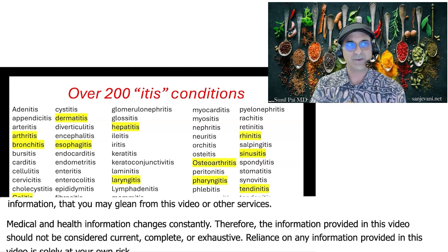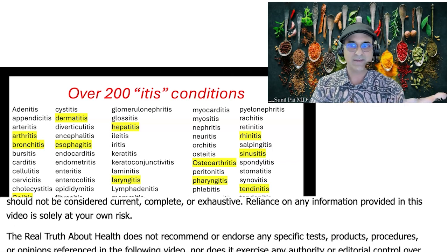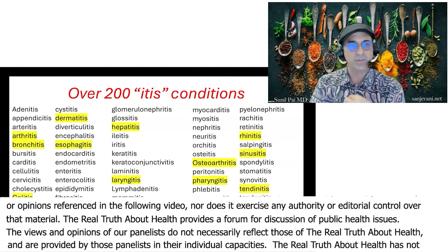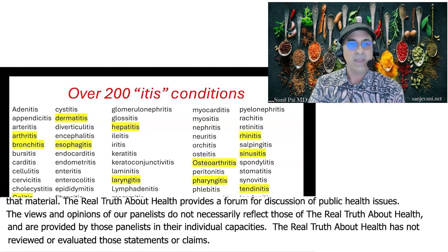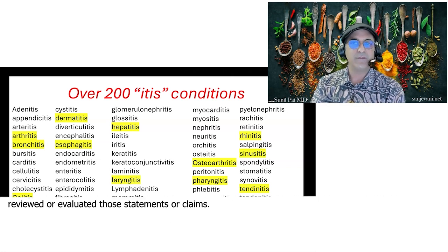Arthritis, bronchitis, gastritis, dermatitis, osteoarthritis, prostatitis, rhinitis, tendonitis, thyroiditis — these are all inflammatory conditions. We have 200 of them. What I work with my patients on — and can work with you if you become a patient — is how do we find your triggers and how do we reverse these conditions?